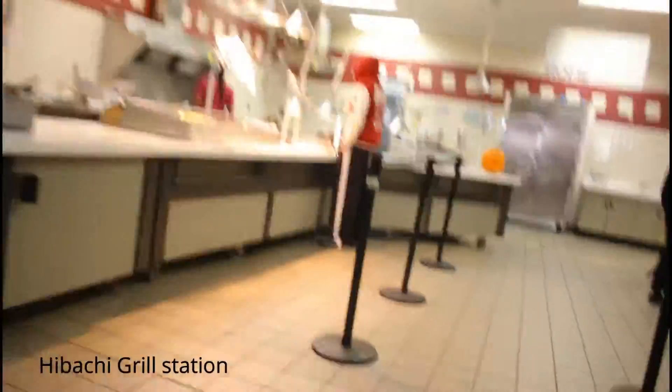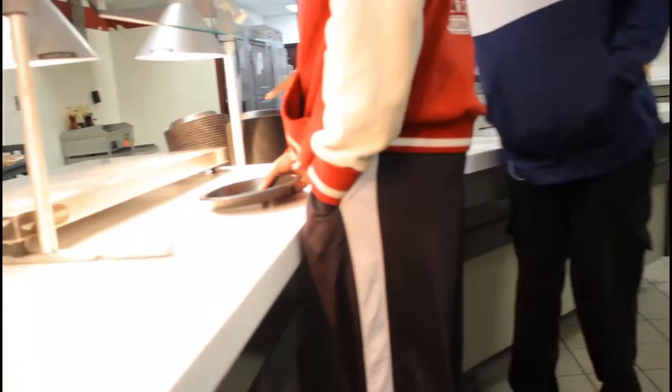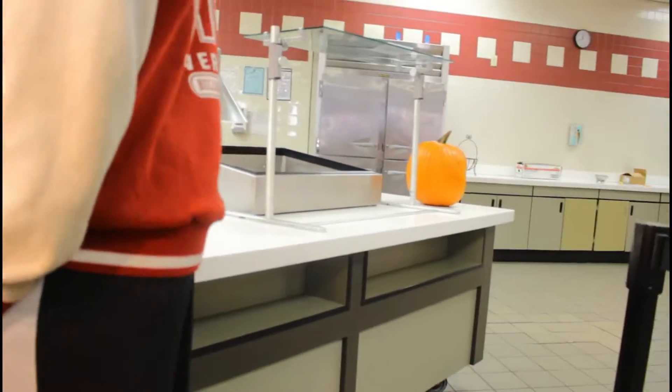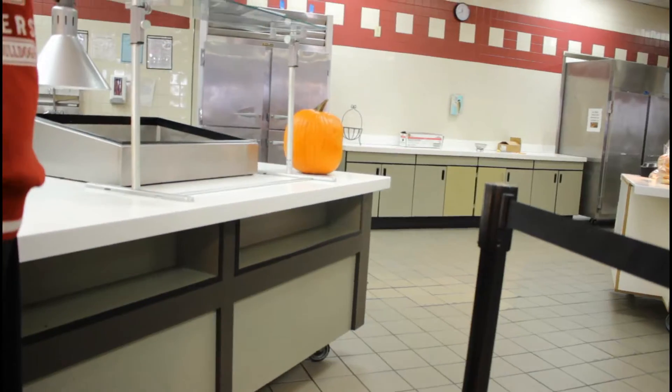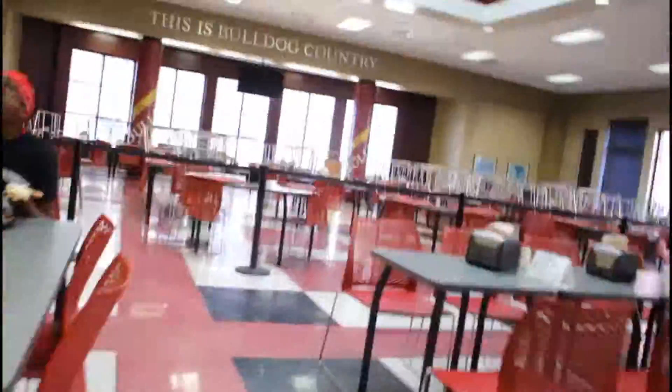The cafeteria is a very open space. On the left-hand side is the hibachi grill where they serve burgers during lunch time, and in the middle is normally where the main course meal is. On the right-hand side is where they serve pizza. The cafeteria is a grab-and-go at certain stations, and at other stations they will serve you. In the middle of the cafeteria we have a salad bar and also a vegan station.